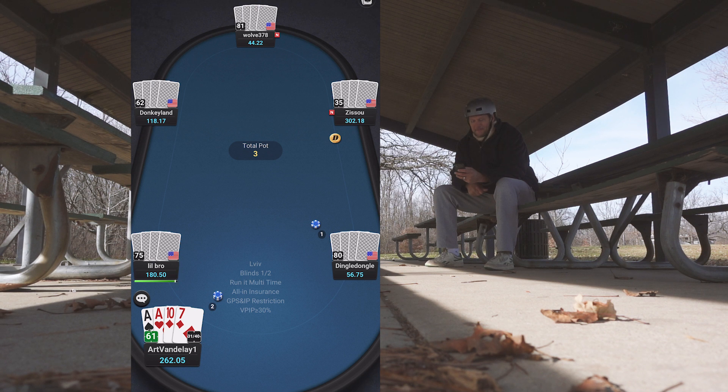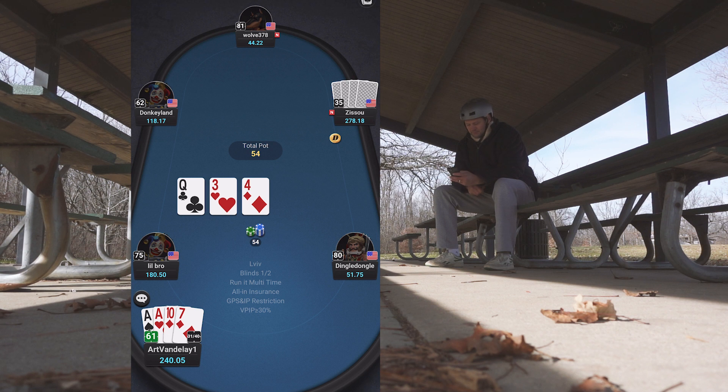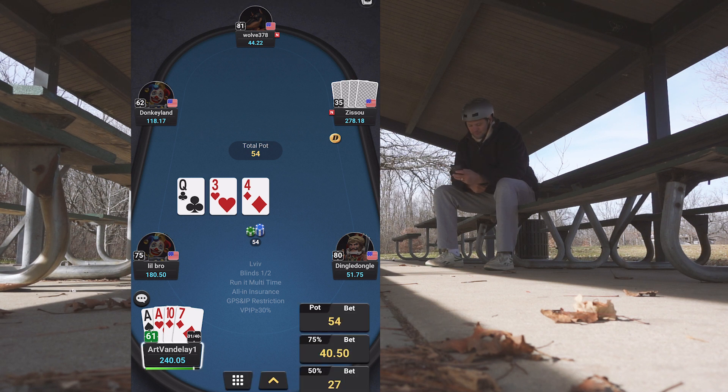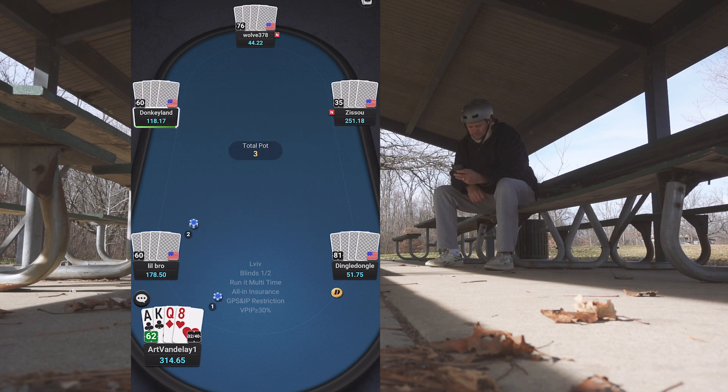Pocket aces in the big blind — pretty much a mandatory three-bet. He raises from the button, standard. I three-bet; chances are one of them will fold, and they do. The flop is pretty good, I do more of a pot control line and check it. I pick up diamonds and bet with the diamond draw, then hit the diamond. I probably should try to go for some value but I ended up checking. He shows a pair — he's probably not calling a river bet anyway, or he might raise and that'd be a tough spot.